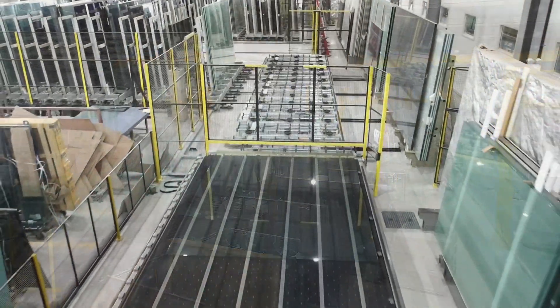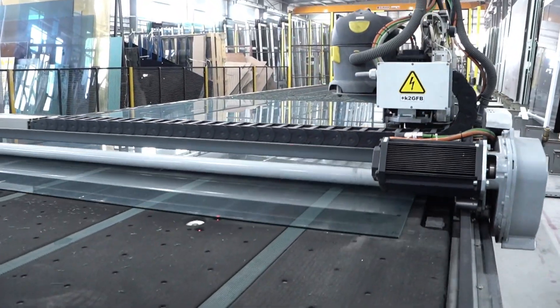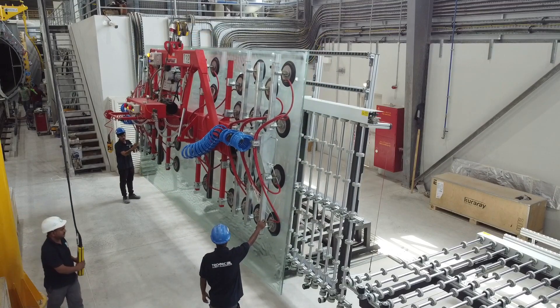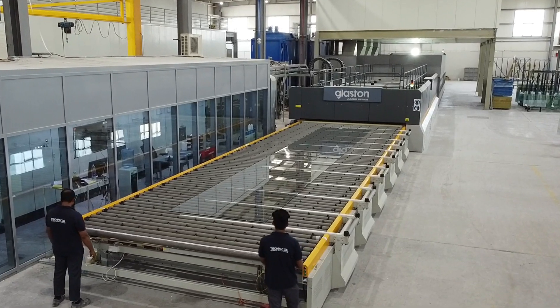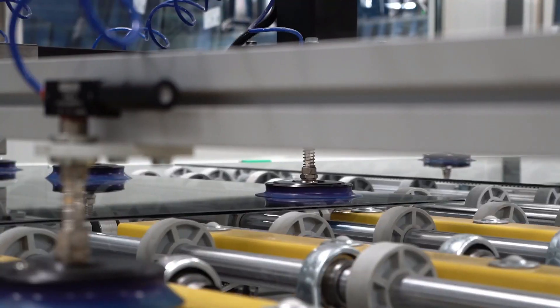A glass processing factory like no other in the region, this facility boasts the capability to automatically handle, cut, process, temper, and laminate glass up to a massive 12 meters in length — more than twice the capacity of most other glass processing companies today.